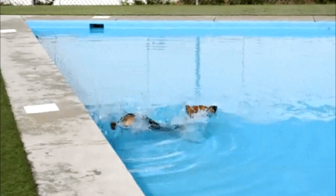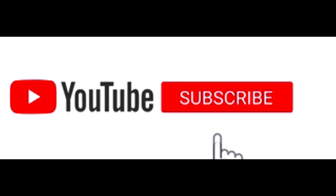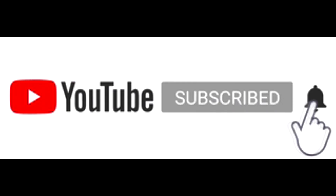Before we dive in, don't forget to stomp on that like button and subscribe for more free content. Also feel free to visit BattleBredK9s.com for updates and free downloadable content.